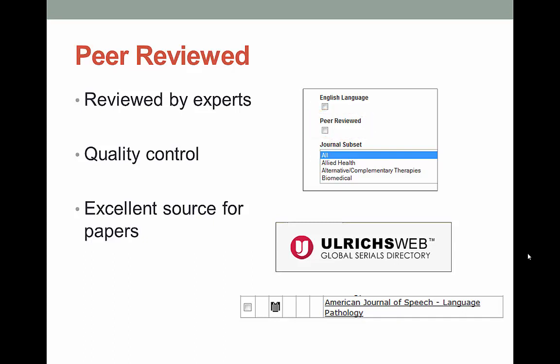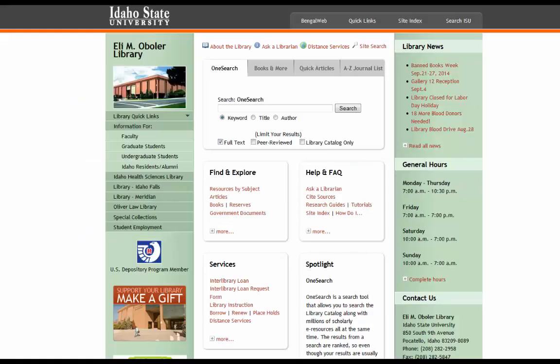The library also has a database called Ulrichs. This only has information about journals — totally boring, unless you need to know if a particular journal is peer-reviewed. Then you just need to type the name of the journal into the search box and look either for the word 'refereed' or look for the little referee uniform. That means that the journal is peer-reviewed. Some of the databases here at the ISU library will allow you to limit your search to just peer-reviewed journals — handy.